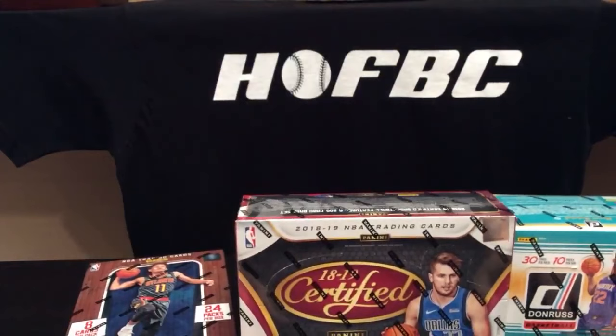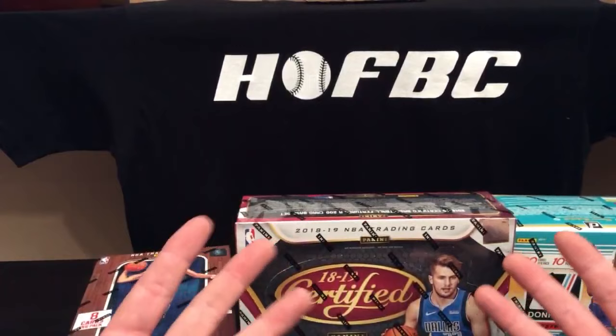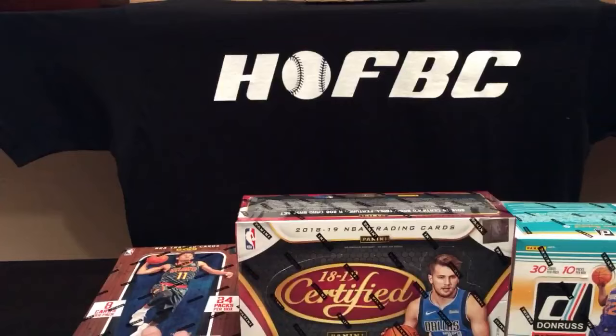If you're watching this break and you missed getting into it but you're curious about our next one, we just set up a brand new Panini Basketball Mixer break for only $20 a spot, including a brand new box of the up-and-coming Absolute, which releases next week, as well as Prism Certified and Donruss.